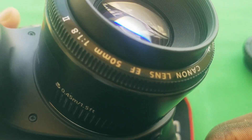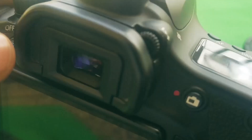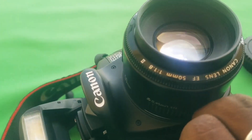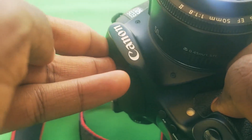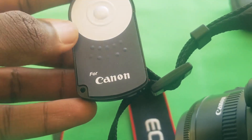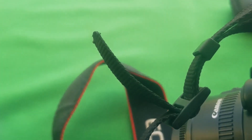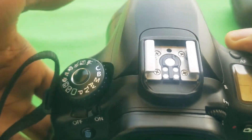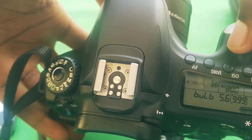It has a sturdy build quality which gives a premium look and feel compared to most recent cameras that look and feel like toys. It has an inbuilt flash you can use to take shots in dark places without buying an external flash, unless you want to go all pro. It also supports a wireless remote for taking shots and starting and stopping video recordings, which has made my work much easier — no more worrying about camera shake from pressing the shutter button.